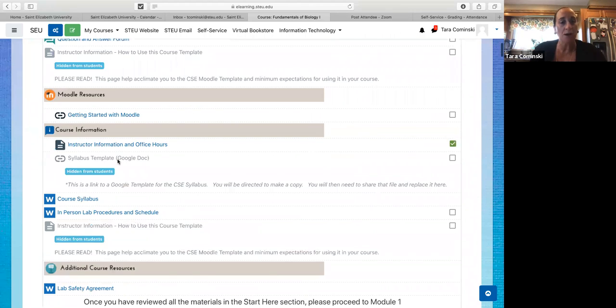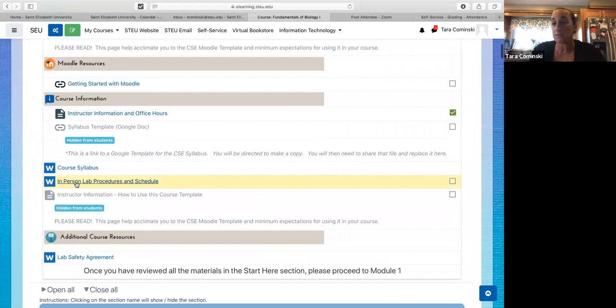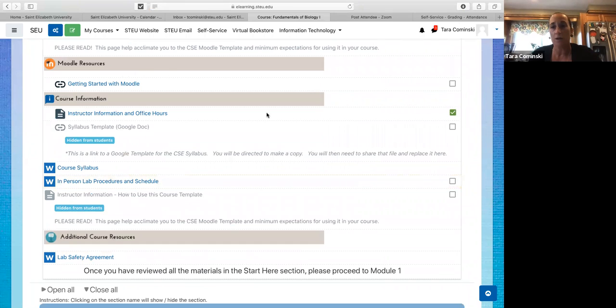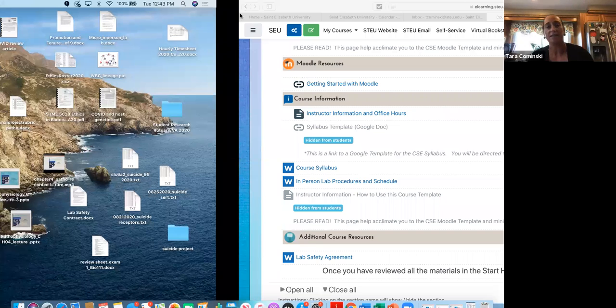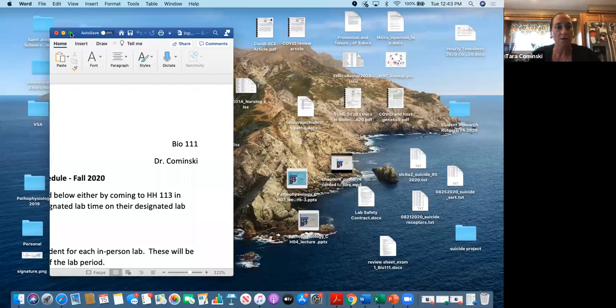Just a reminder that the lab schedule is here. If you take a look at that, that's where the schedule is in terms of what time you're coming. It's just two sessions, with the exception of Thursday which has that extra later session.